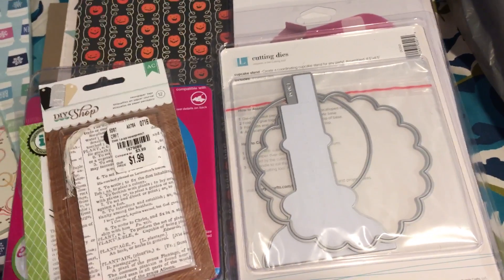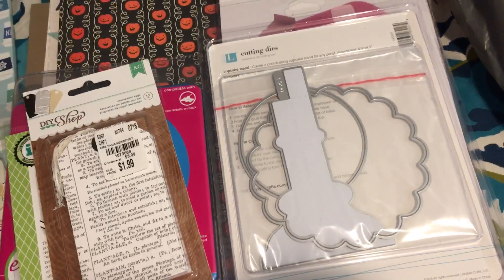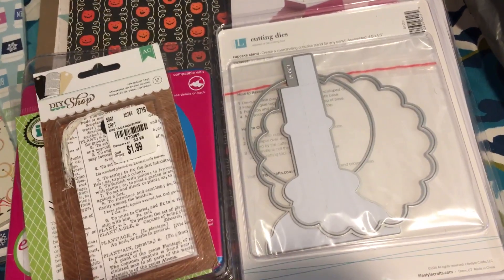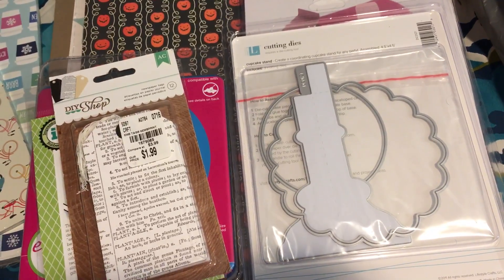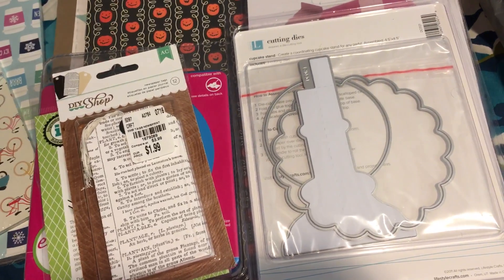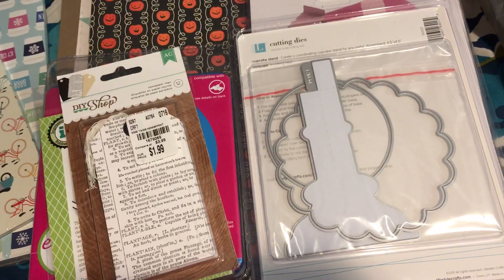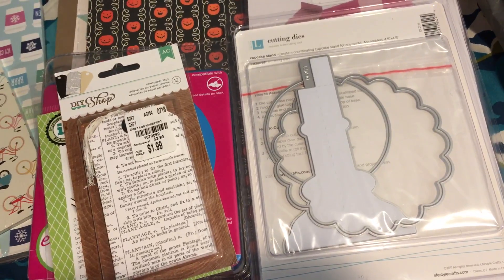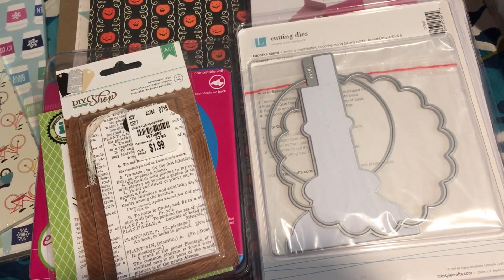Hey guys, this is Gloria. I am back with the Tuesday Morning haul because I cannot stay out of Tuesday Morning. I am kicking myself because when I first went during the big sale, I put back so many dyes and different things I thought I didn't really want, and I realized how much these dyes actually cost even if you go to eBay or Amazon — they are so expensive.